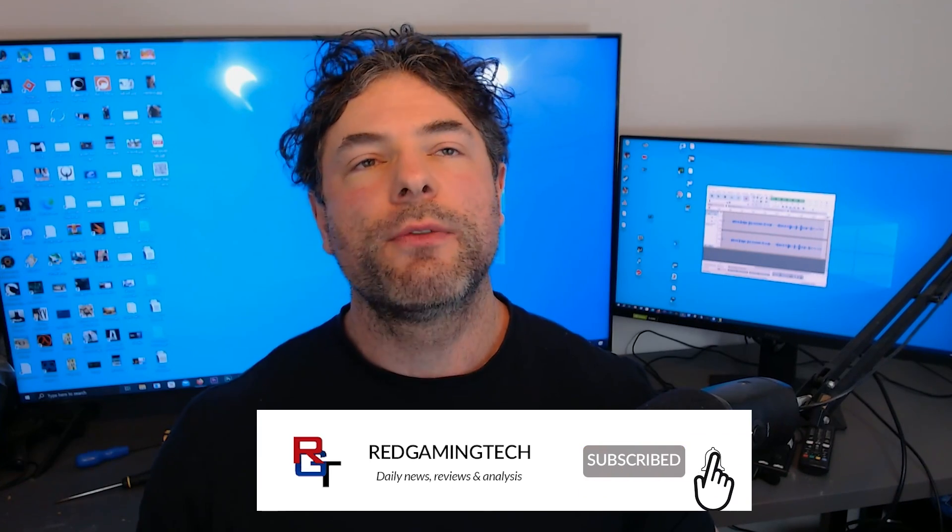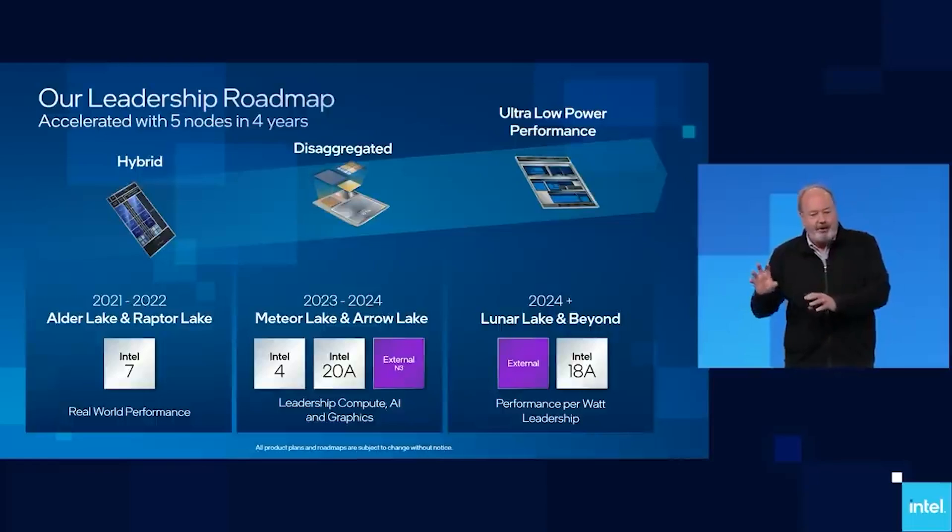Ladies and gentlemen, my name's Paul. Hopefully you're having an amazing day. Today I want to talk to you guys about Bartlett Lake S, which is easily one of the most interesting things I've heard from the rumor mill concerning Intel for quite some time now, because it is Intel's mass-market CPU.